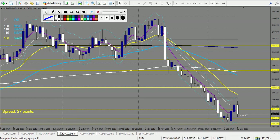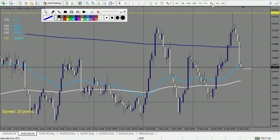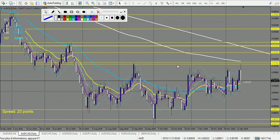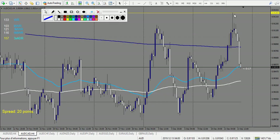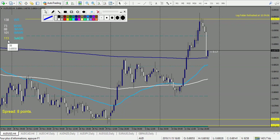AUD/CAD — a very nice trade. This level was key and it touched it and reversed — 70 pips, more than four rewards — a great trade. AUD/USD — also a very nice trade: it made 11 pips against us but the stop loss would have been 11 plus 2 pips, so 13 pips. It made three-to-one largely — another win to finish this review.